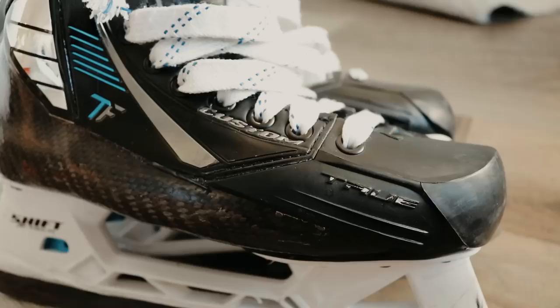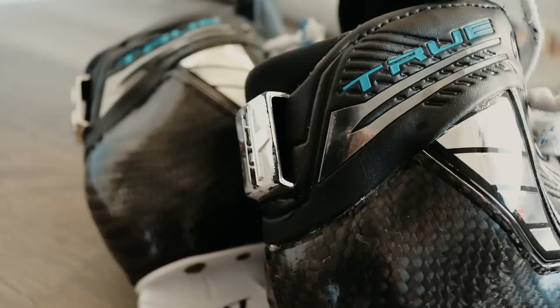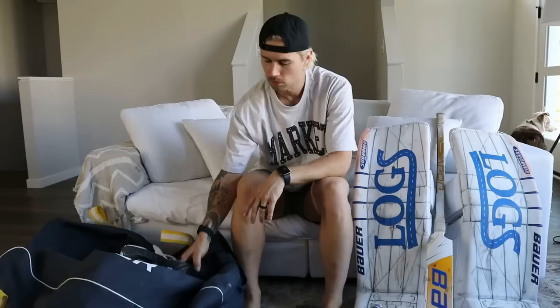I also use these little wrist guard protection things underneath my wrist. Next up I got my skates — they're the True Skates. True Skates have been great. I could just wear a pair right out of the box straight into a game, they are just that comfortable. Haven't had any issues. I think I'll get them sharpened at like three-eighths. I got nothing but good things to say about the True Skates.